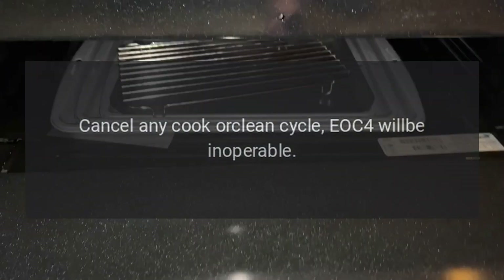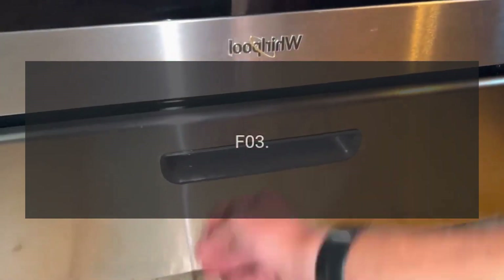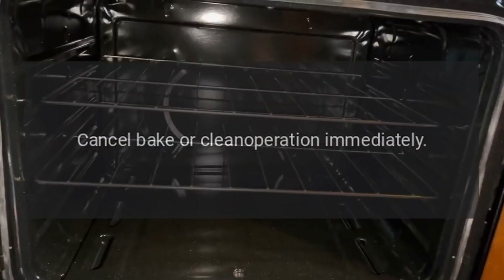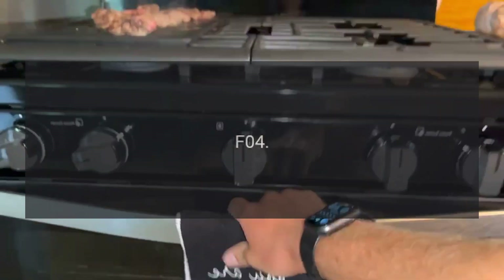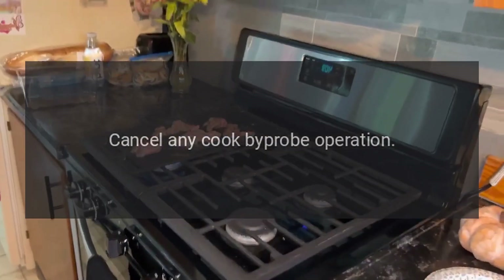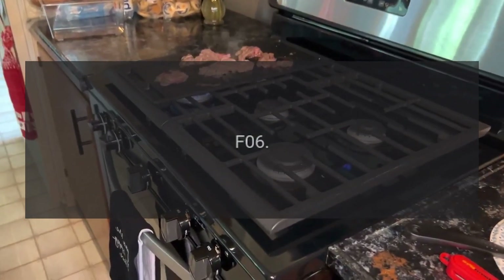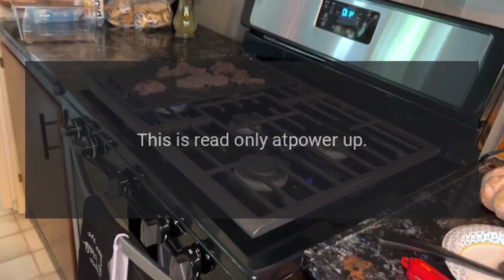Code F02 — problem: RTD. Fix: cancel any cook or clean cycle; EOC4 will be inoperable. Code F03 — problem: cooling fan hall effect. Fix: cancel bake or clean operation immediately. Code F04 — problem: meat probe shorted. Fix: cancel any cook-by-probe operation.